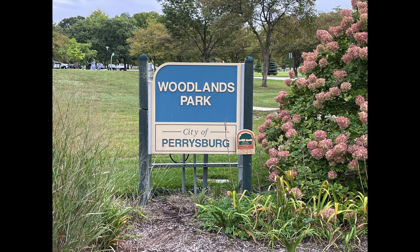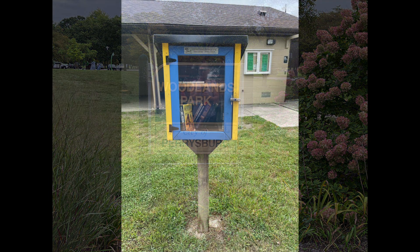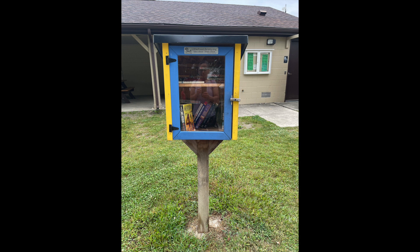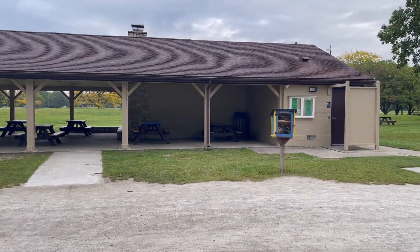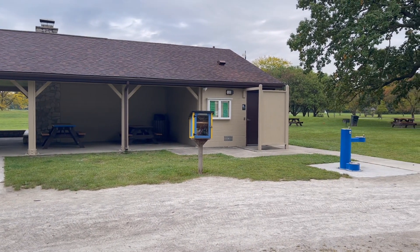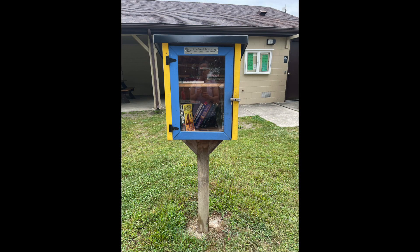Feature number seven is a little free library. It looks like a big mailbox with a little roof on top and a glass door in the front. Visitors can walk up and either donate a book or pick a free one and take it home. You never know what you're going to find there — I personally always like to peek in and see what people are dropping off.